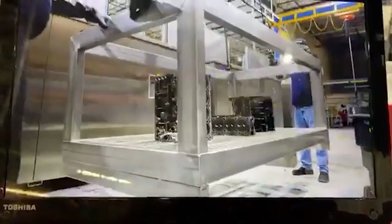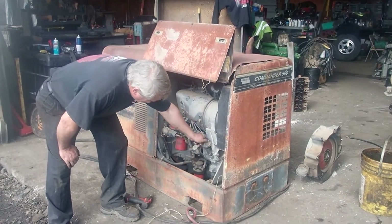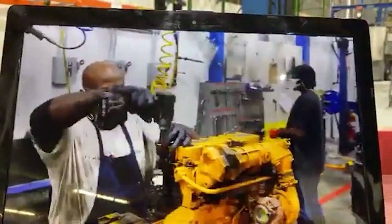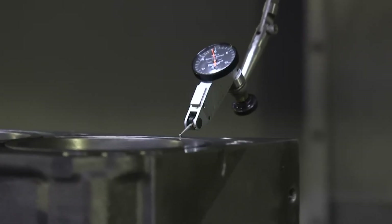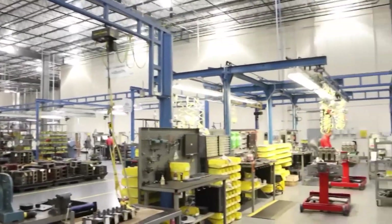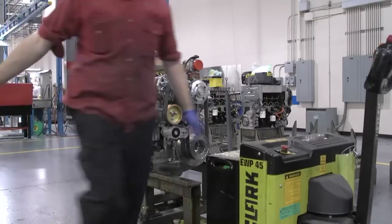They had witnessed the rise and fall of countless automotive trends, survived two world wars, and learned hard lessons about what really mattered when the chips were down. By the 1960s, while American manufacturers were chasing horsepower numbers and European competitors were adding complexity, Deutz engineers were asking a different question entirely: what if we made an engine that simply refused to quit? The F3L912 was their answer — three cylinders arranged in a compact, inline configuration, air-cooled to eliminate the complexity of radiators and cooling systems, and built with tolerances that seemed almost wasteful in their robustness. Each component was designed not for peak performance, but for decades of reliable service in conditions that would kill more sophisticated engines.